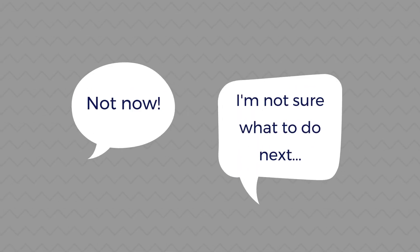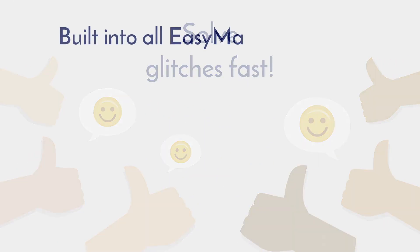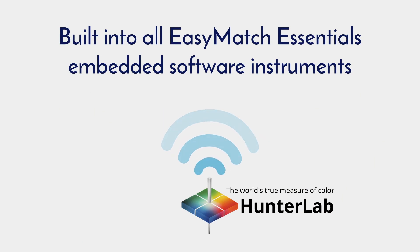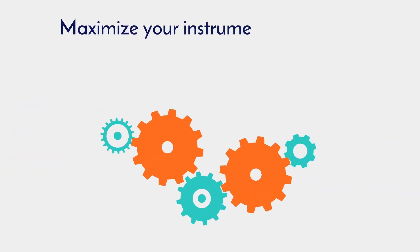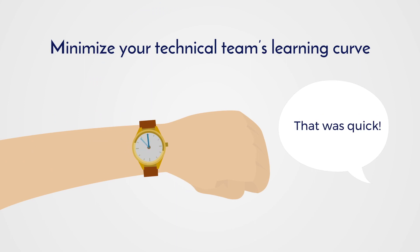Downtime and lost productivity never happens at the right time. Now there's a way to solve glitches fast. Built into all EasyMatch Essentials embedded software instruments, HunterLab Remote Access Support provides real-time secure solutions for maximizing your instrument's performance and minimizing your technical team's learning curve.